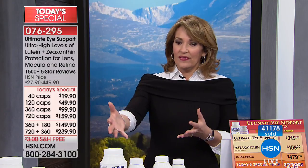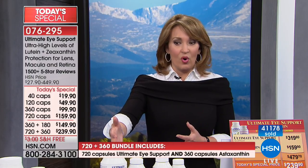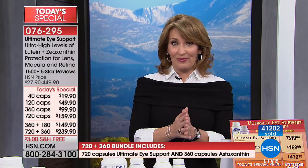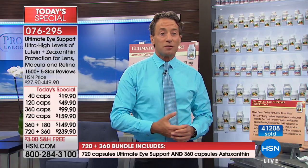More people than expected went for the big bundle. If you do the math, you're literally not really paying for the astaxanthin. If you were buying this any other day, you would not be getting this value. This is the most expensive configuration of any Today's Special that Andrew does, but it might be two years of Ultimate Eye — certainly one to two years of Ultimate Eye and one year of astaxanthin. Lutein, zeaxanthin, astaxanthin, and bilberry extract are four of the most expensive ingredients in any of the hundreds he works with.